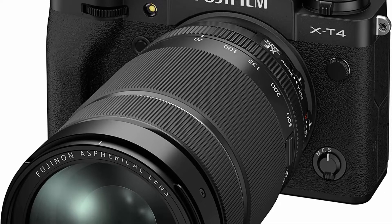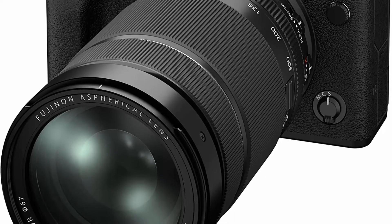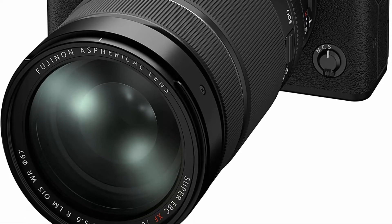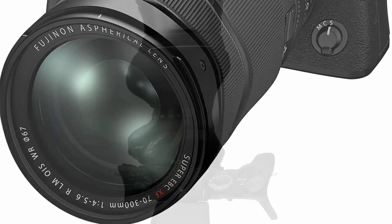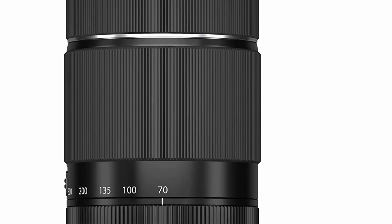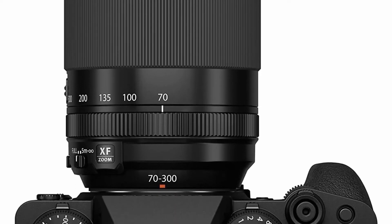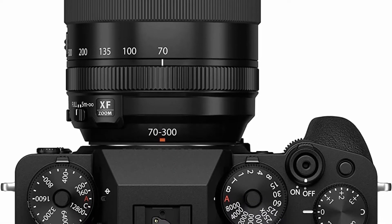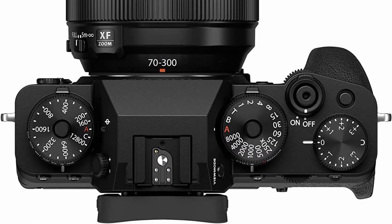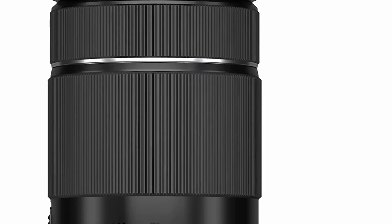It boasts 2 ED elements, offering an equivalent focal range of 107 to 457mm with a close focusing distance of 32.7 inches (0.83m). The XF 70-300mm makes it possible to frame everything from the tiniest leaf and the mightiest mountain to the most distant glimpses of wildlife, all rendered in spectacular Fujifilm color with stunning image quality.